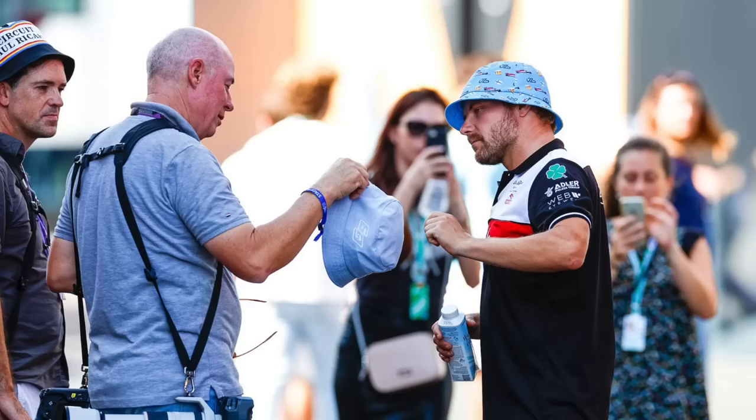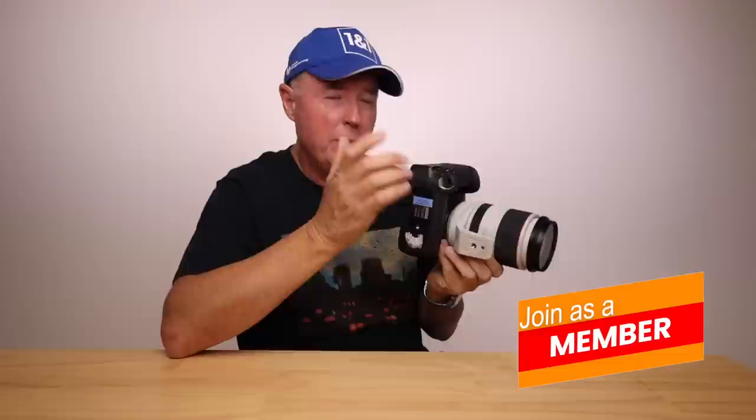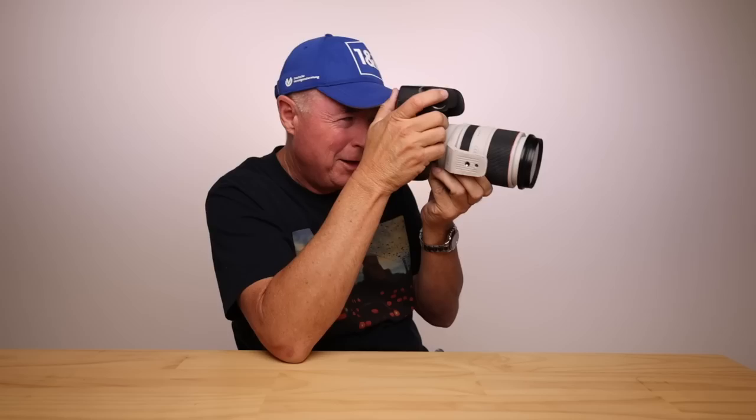Next up: bucket hats. I have a number of them — this one was given to me by George Russell, another by Valtteri Bottas, and I've got a whole host of black ones that are a little heavier. Why are these essential? First, I don't want skin cancer. Second, if I'm photographing with this camera, I can whack the bucket hat on — no problem at all. But if I'm shooting portrait with a regular cap, you can't get the camera anywhere near your eye unless you push it up. So a regular cap is useless at the track.